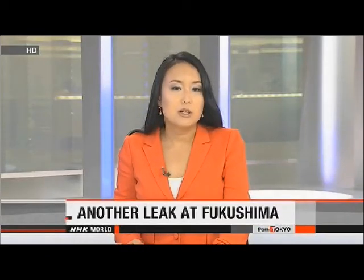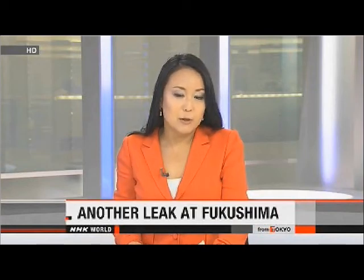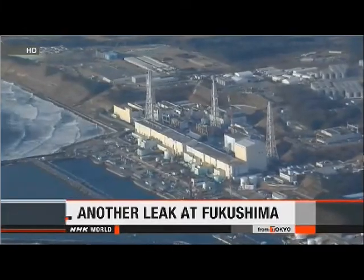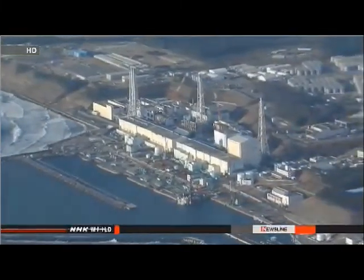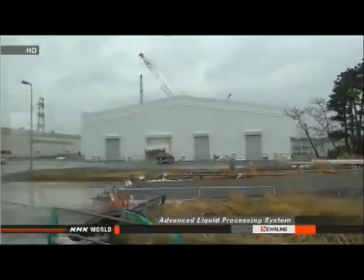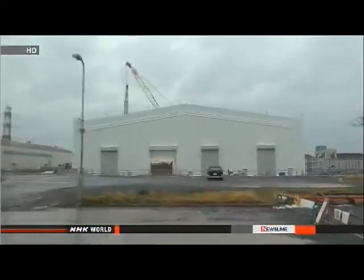Workers at the Fukushima Daiichi nuclear power plant are struggling with yet another problem. They found contaminated water leaking from a tank inside a new filtering system. Officials at Tokyo Electric Power Company say they discovered the leak during an inspection on Saturday. TEPCO has been testing the filtering system since March, and it can remove almost all radioactive materials.